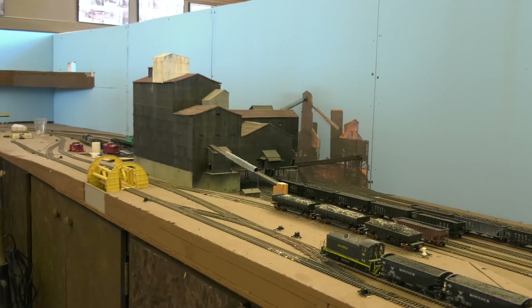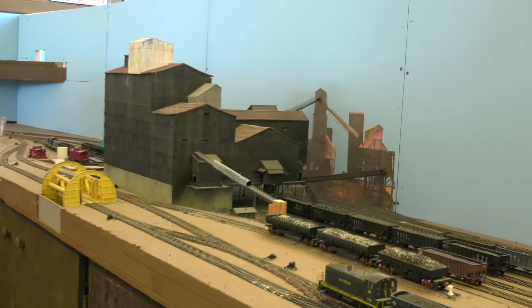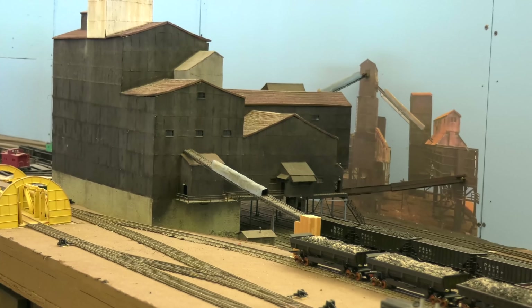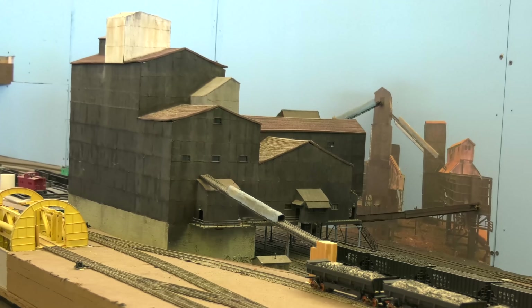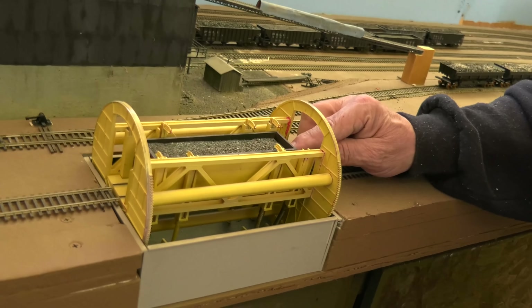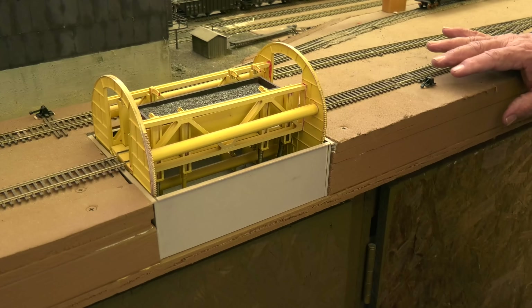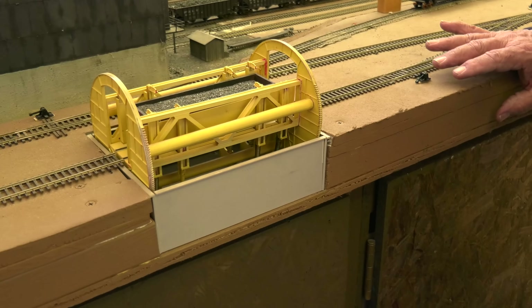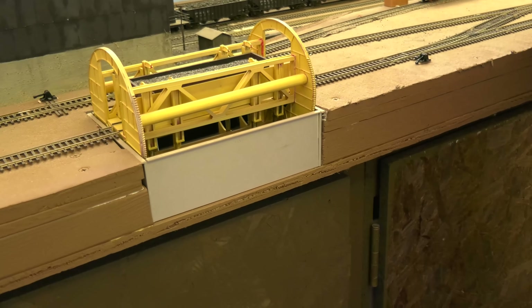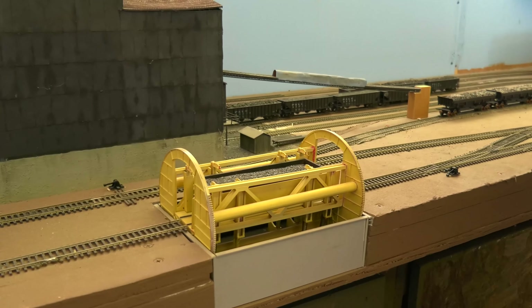Someone built this model years ago — at least 15 years, probably more — and it's been handed down twice to get to us. It had been sitting on top of the cabinet for well over 10 years, and when they started building this extravaganza, that was one of the signature elements they wanted to build around. The car would go in one at a time, clamps would come down on top of the car, and it would literally turn it upside down and dump the coal out. You could dump a car of coal in less than 30 seconds, as opposed to opening the bottom doors which would take a couple minutes. There are places still, like big power plants, that still use rotary dumpers.